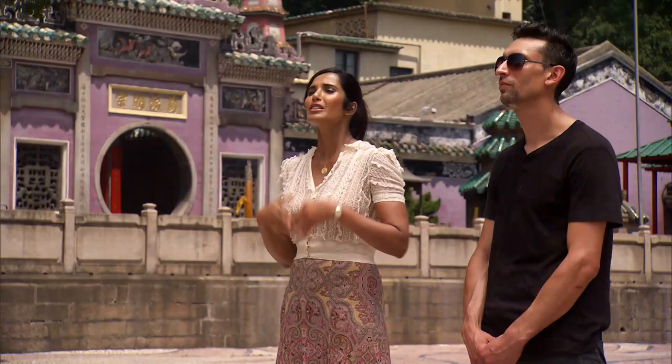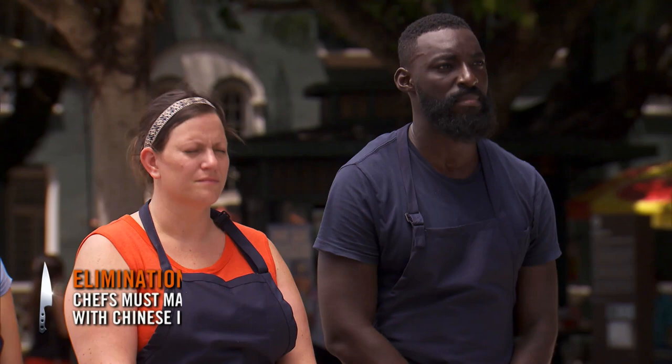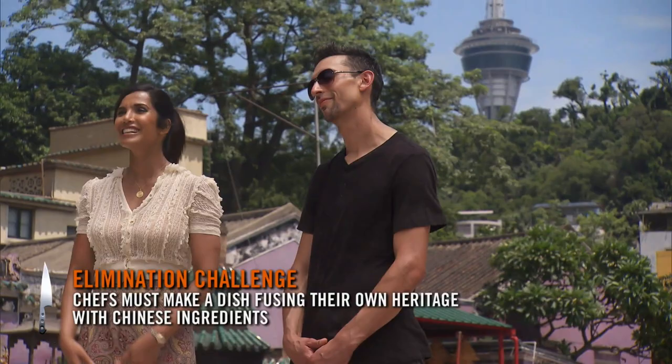For this elimination challenge, we want you to look to your own heritage and make a dish that's reflective of that, but using Chinese ingredients. Tomorrow you'll be serving a table of eight right there at Cafe 360 in the Macau Tower.